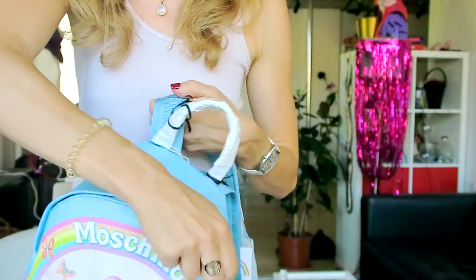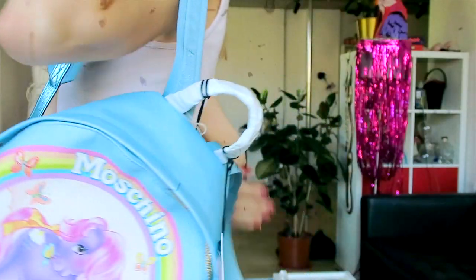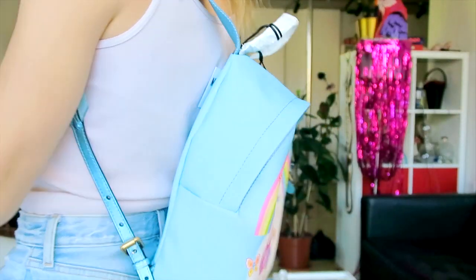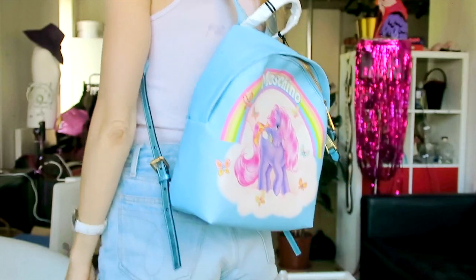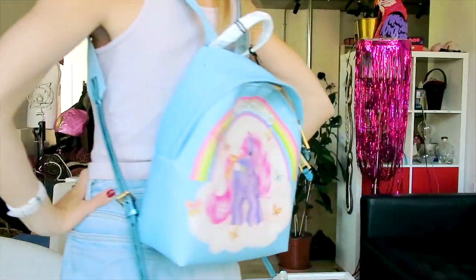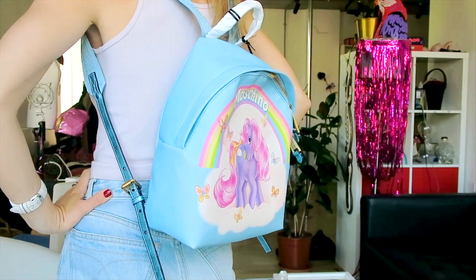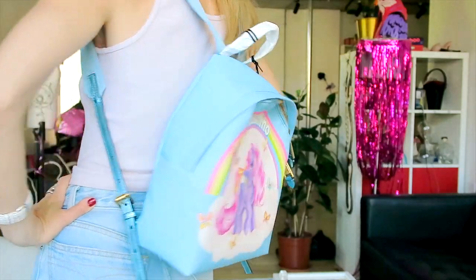I kind of want to wear it right away, honestly. This collection for me was such a success — I love how it looks. I'm gonna be on my bicycle with this on my back and literally everybody's gonna want to run me over!